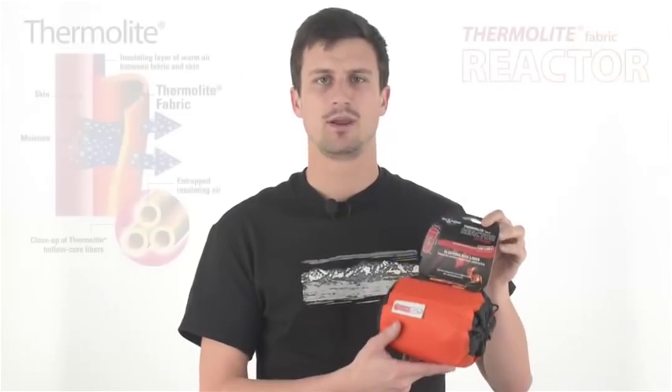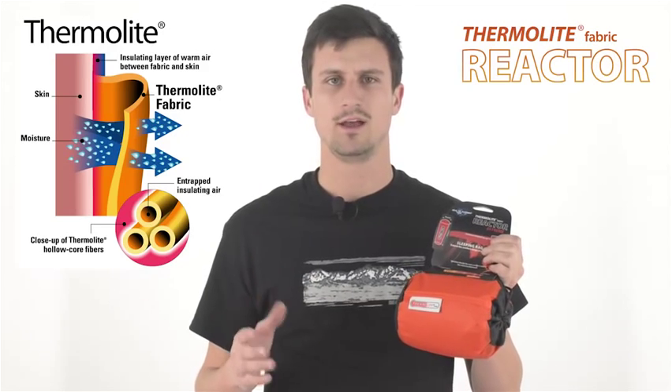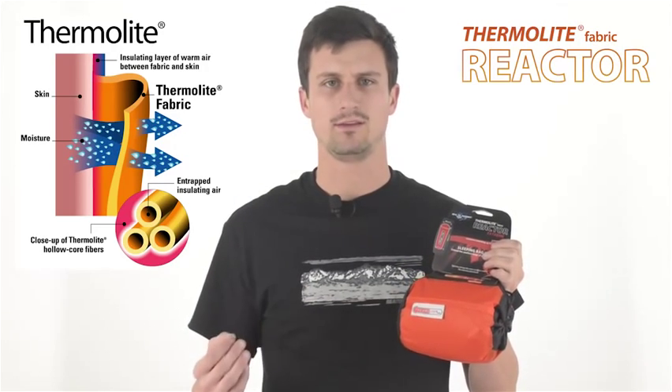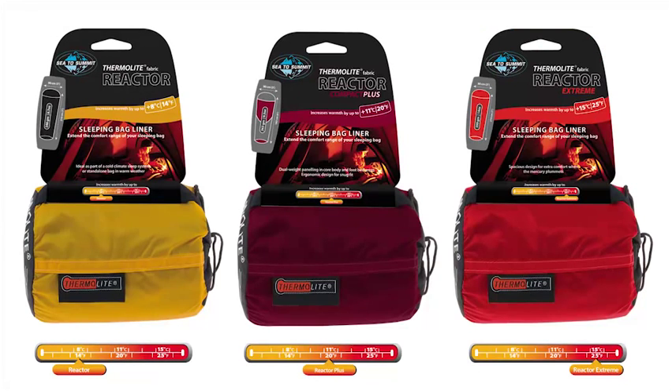Cedar Summit is an industry leader in high quality travel and sleeping liners. Our range of Thermalite reactor liners are made from hollow core fibres called Thermalite that provide amazing warmth for their weight while remaining extremely breathable. We make three reactor liners in increasing levels of thermal insulation.